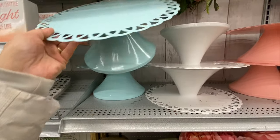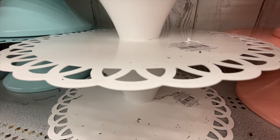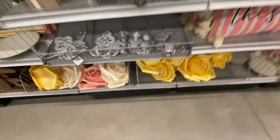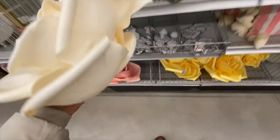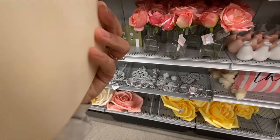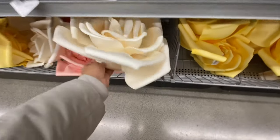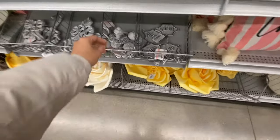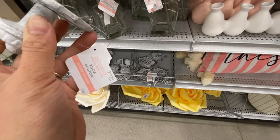They have a cake stand in three color options — baby blue, white, and coral. These flowers were new — I haven't seen these before — they come with a base in a few color options: yellow, white, and peachy pink. They also have some doorknob decor at $12.99.